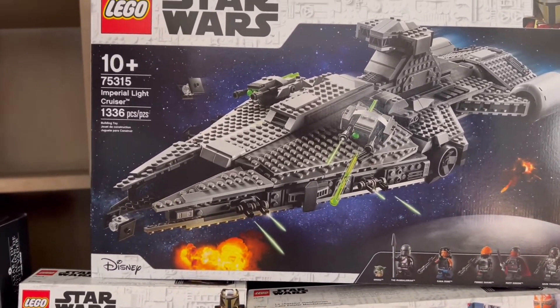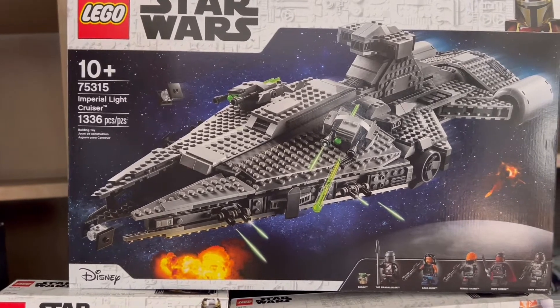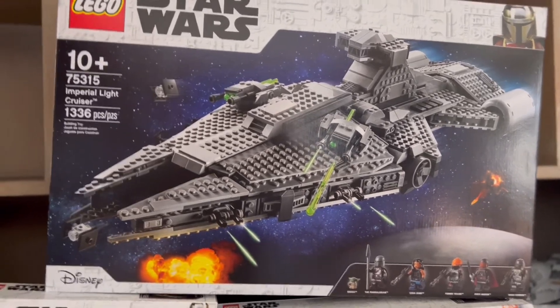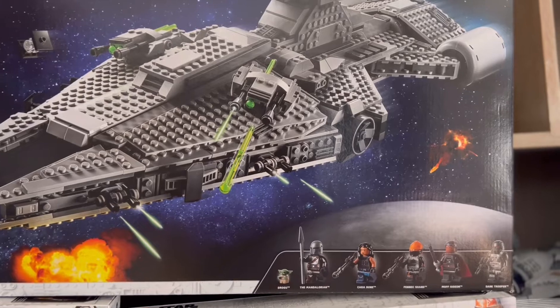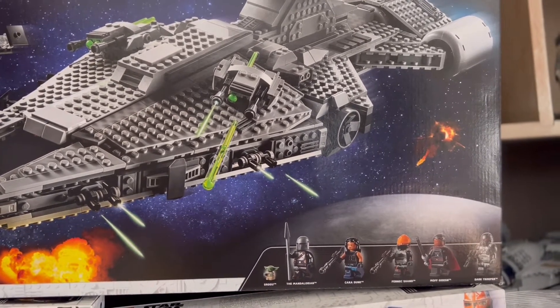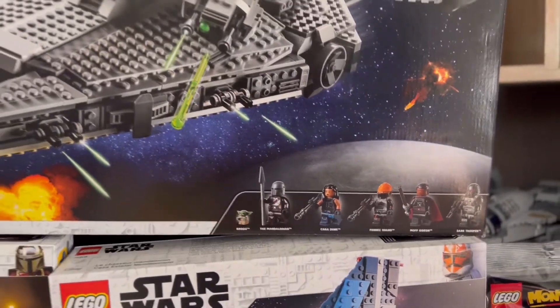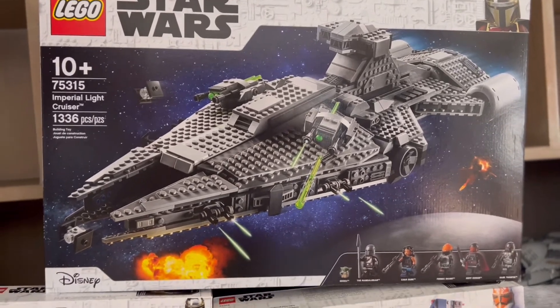Going back into it, we have the Imperial Light Cruiser. This is 1,336 pieces. I'm really happy I got my hands on it because I heard it was going to be retiring at the end of this year. This one comes with another Grogu, the Mandalorian, Cara Dune, Fennec Shand, Moff Gideon, and the Dark Trooper. I'm pretty sure I butchered some of these names and I'm going to get roasted in the comments, but we're going to have a good time with it.